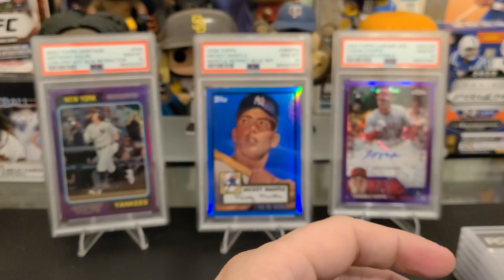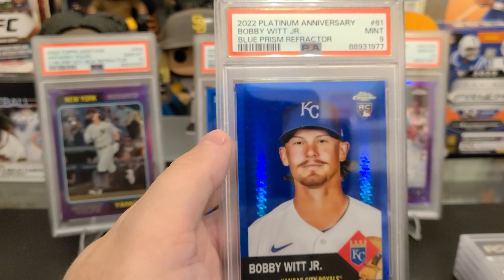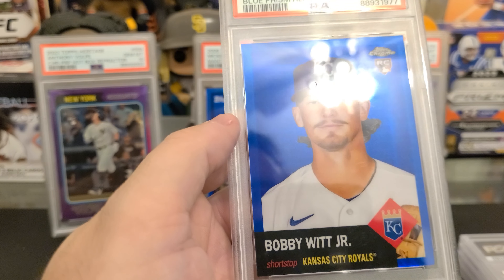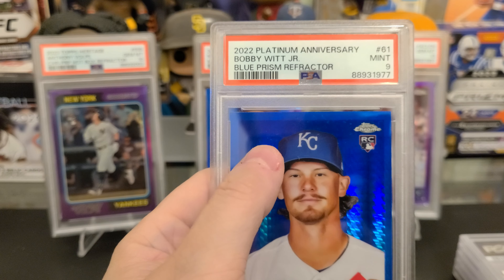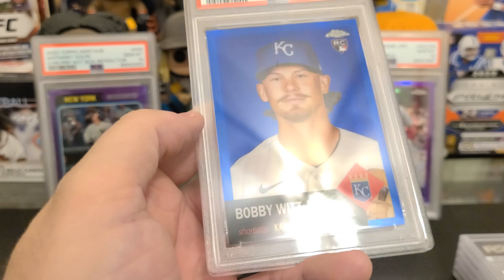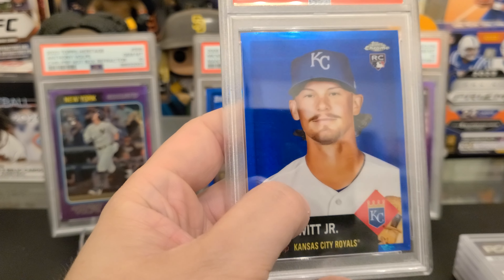Home field advantage — PSA 9. There's a little foil missing. It's on, like, all of them. It depends on the grader you get, because everything else about this card is solid. I've seen some get 10s and some get 9s. I took a gamble and got a 9.